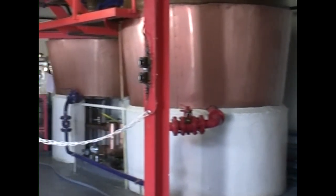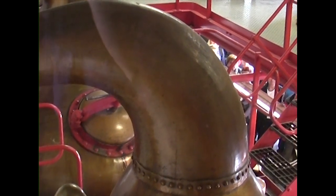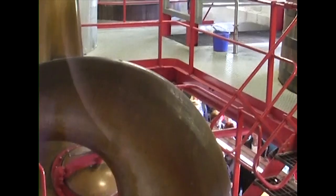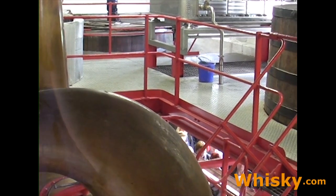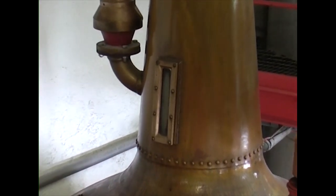The still room is very small and it feels crowded even if there are only a few people inside. As it is so small yet the Edradour whisky is so popular, this wash still here has to run 24/7, 365 days a year. Through this sight glass you can see the wash boiling.